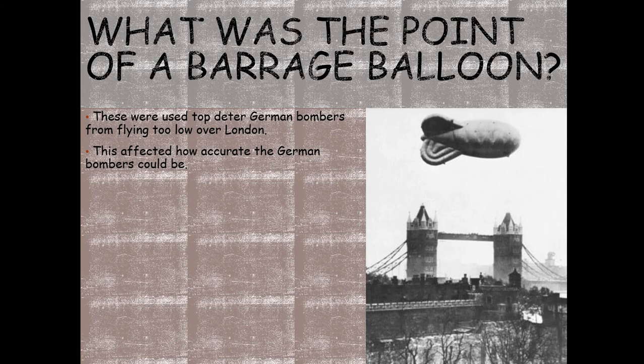Barrage balloons had first been used during the First World War. They were large balloons fitted with gas lighter than air and attached to a steel cable. They were designed to float in the air at altitudes that would deny low-level airspace to enemy aircraft, forcing them to fly higher and making their bombing less accurate. There were 450 barrage balloons built to protect London. By 1940, there were 2,368 barrage balloons flying over major strategic sites in Britain — they were really invaluable.